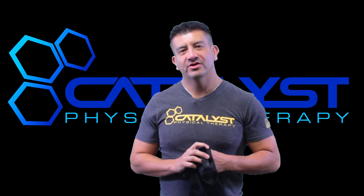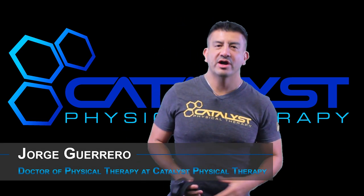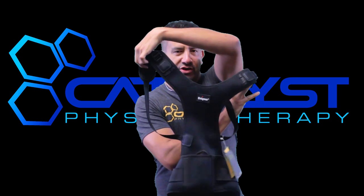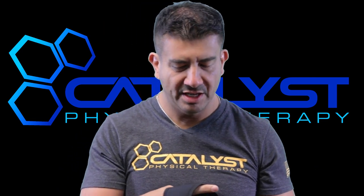Hey guys, welcome to today's video. I'm Dr. G with Catalyst Physical Therapy. Today we're actually doing a product review and a product giveaway. We're actually gonna give away this Unigear posture brace. Unigear contacted us and wanted us to do an unbiased review on their posture brace, and honestly this is a game-changer right here guys.